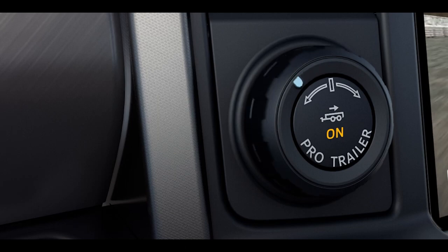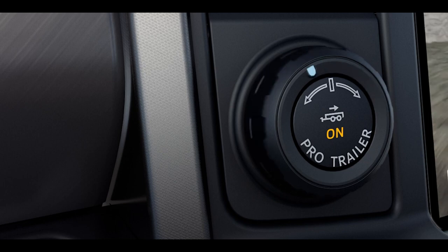The system can accommodate various trailer types and sizes, allowing drivers to configure it based on their specific towing needs. The technology has been well received by many drivers for its ability to simplify the process of backing up a trailer, particularly for those who find the maneuver challenging.